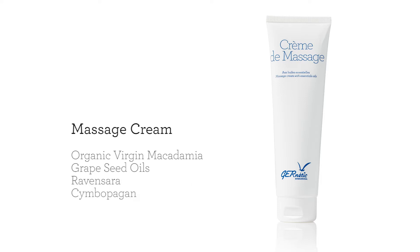Massage cream is formulated with a blend of 100% pure organic virgin macadamia and grapeseed oils, ravensara and simbopagan essential oils and plant extracts to offer the most relaxing and repairing massage.